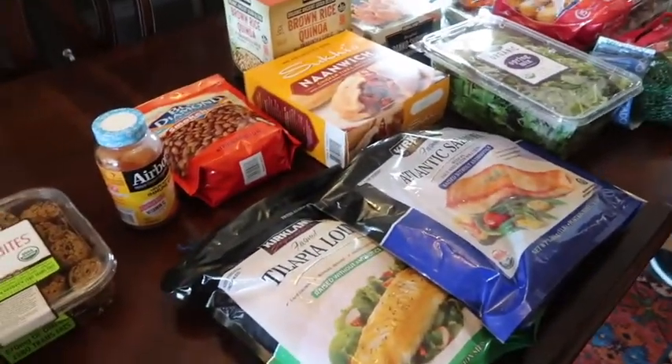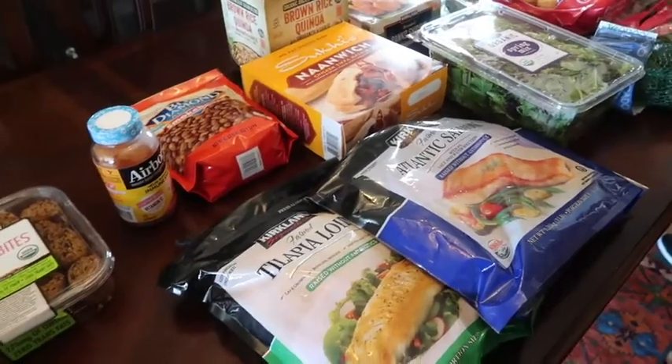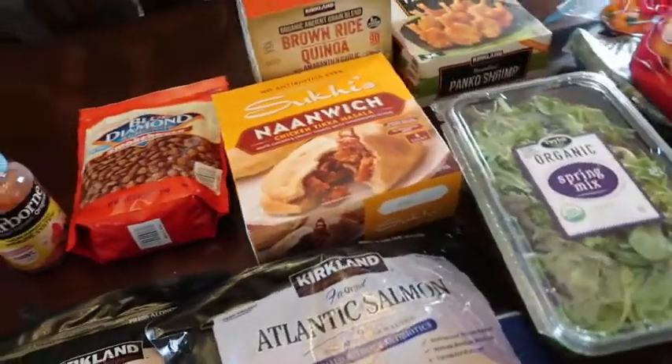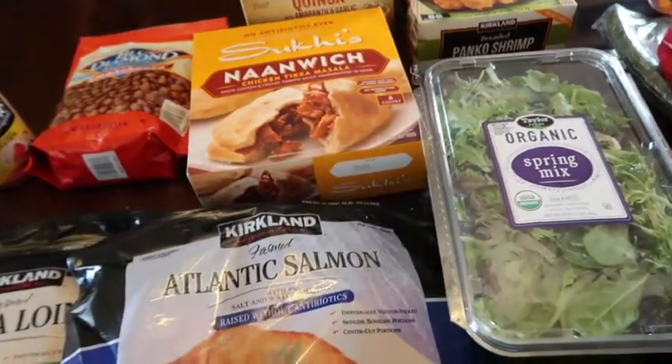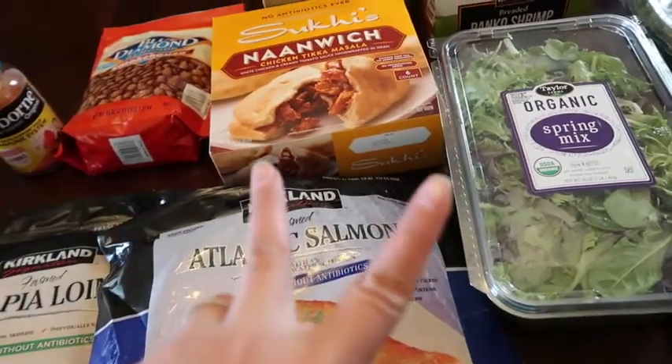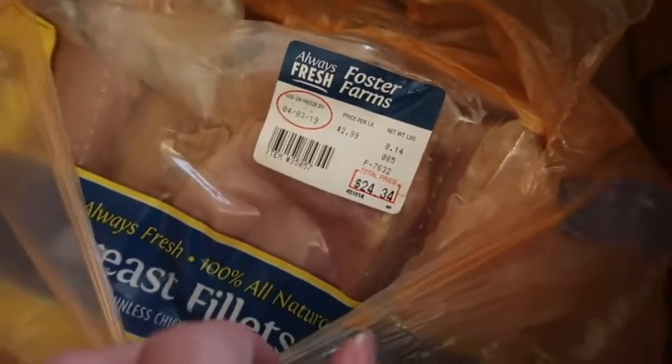That's everything we got at Costco. I hope you guys enjoyed this haul. Hit that thumbs up if you like these types of videos and subscribe so you don't miss any other hauls. Last but not least — I forgot — we got some chicken breast fillets. I know, I hate touching raw chicken.